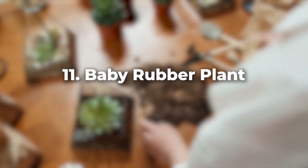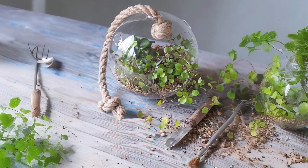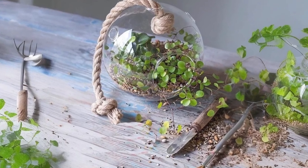For something low maintenance, try the baby rubber plant. Its glossy rounded leaves are a sight to behold, and it's content in the humid conditions of a terrarium.